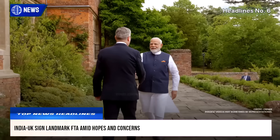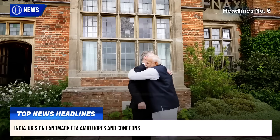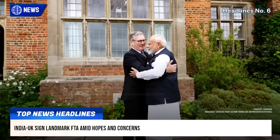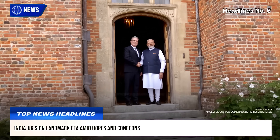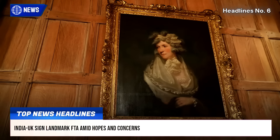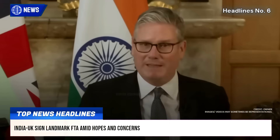India and the UK officially signed a long-negotiated free trade agreement in London, formalized in the presence of Prime Minister Narendra Modi and his British counterpart Keir Starmer. Finalized earlier on May 6, the deal aims to double bilateral trade to $120 billion by 2030.